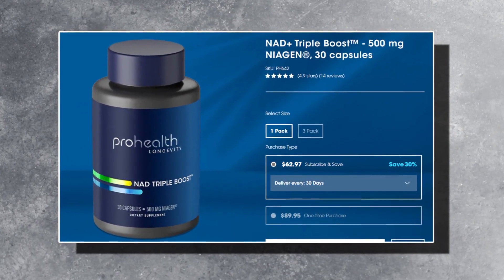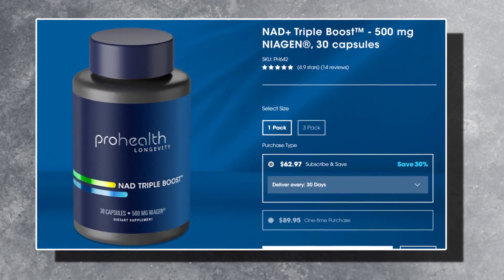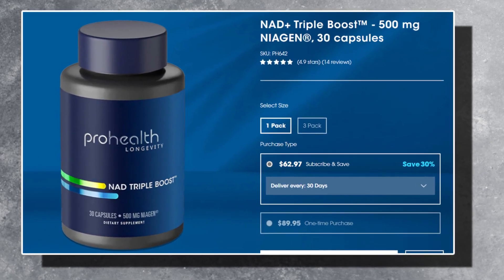First is their NAD Triple Boost. This combines the clinically effective Niagen — nicotinamide riboside — with a variety of other longevity-promoting nutrients such as vitamins B2, B3, B12 and B6, apigenin, tryptophan, and black pepper extract.